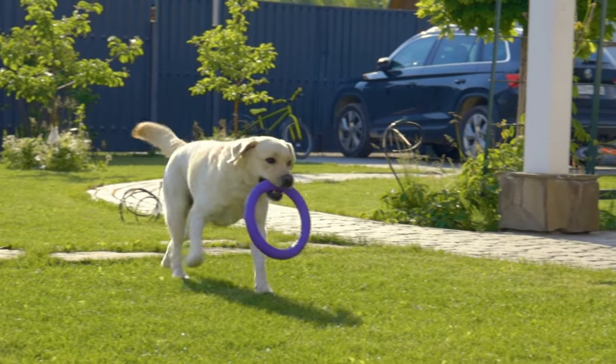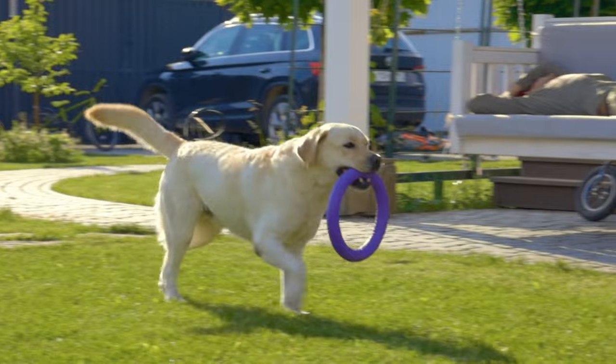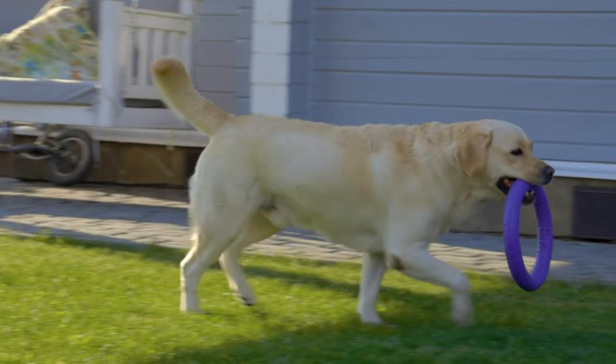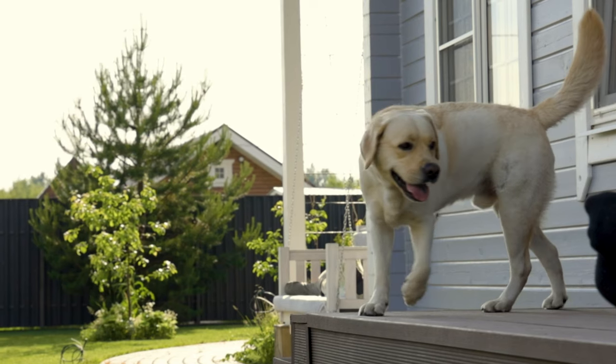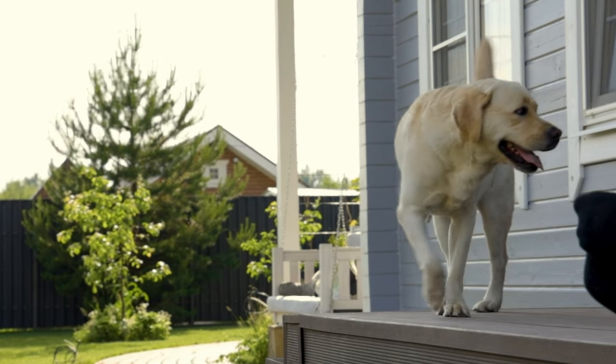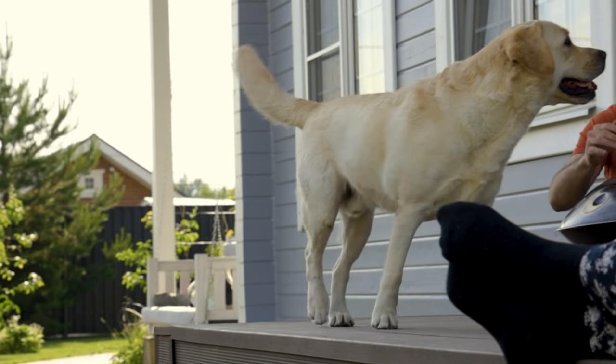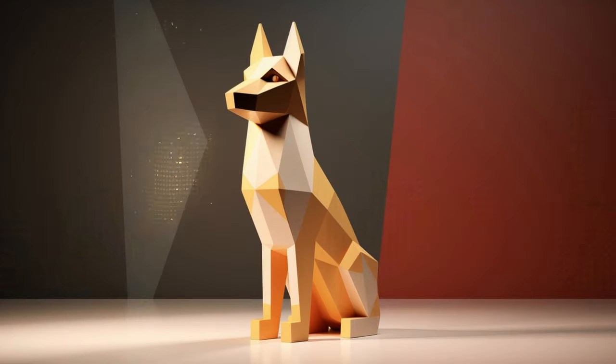The Labrador Retriever has a short, dense outer coat with minimal undercoat, making them relatively low shedders. Weekly brushing with a bristle brush helps remove loose hair and distribute natural oils for a healthy coat. Occasional baths every one to two months with a gentle dog shampoo are appropriate for Labradors.